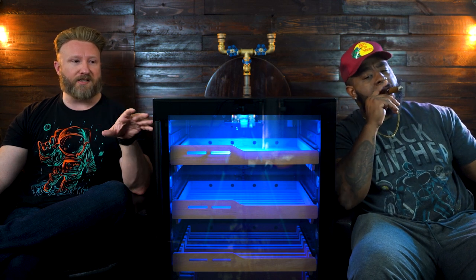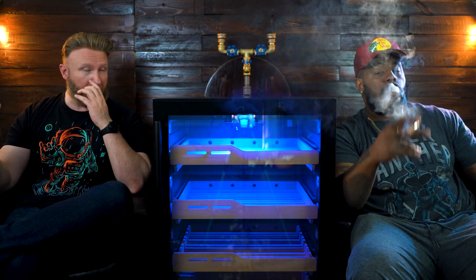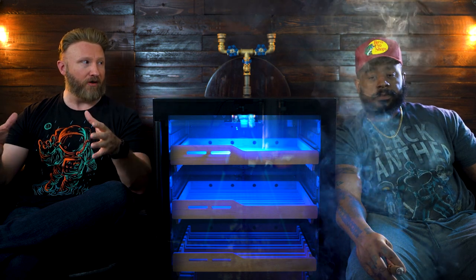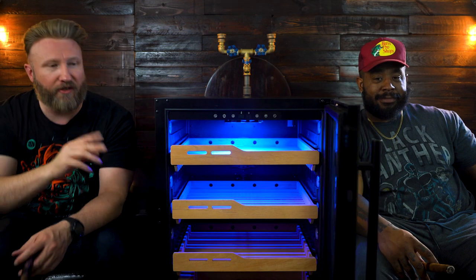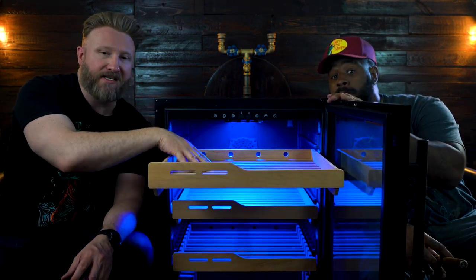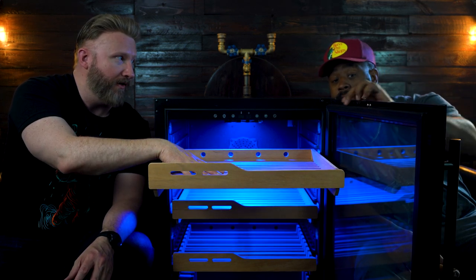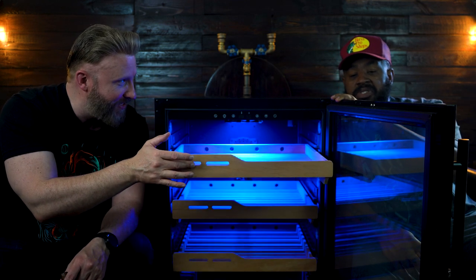Another benefit to having something this large versus, say, a 150 count thermoelectric humidor — those are deep but very narrow. If you're somebody who likes to buy boxes of cigars at a time, most of the time you end up having to take the cigars out of the box and put them into the humidor. But with this particular unit — Brother Stogie's going to pop it open — the shelves are more than big enough to accommodate whole boxes of cigars.